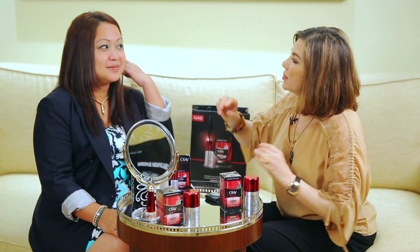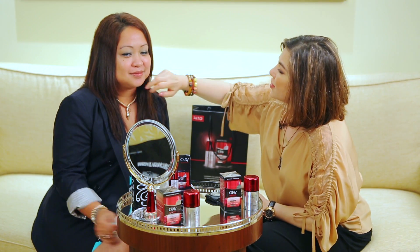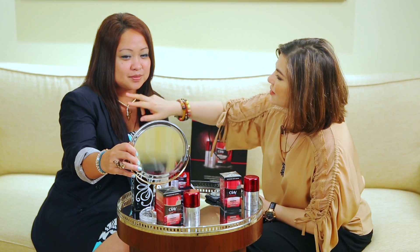You just apply it over the areas where you have developed or are starting to develop wrinkles, and it's suitable for oily skin, for dry skin — for all skin types.